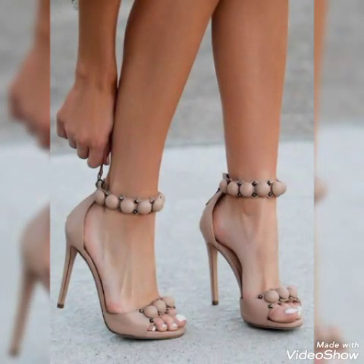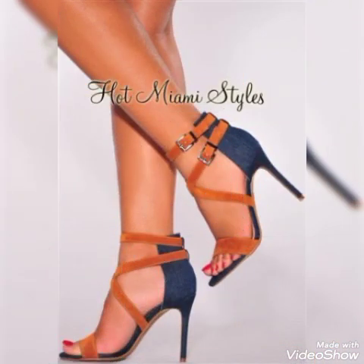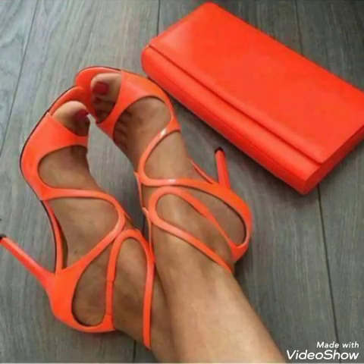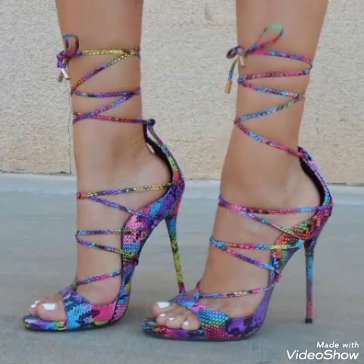Also, let me know in the comment section which of all the designs you liked. Goodbye friends, see you soon with another beautiful video featuring high heel sandals for ladies and girls from different prime countries. Allah Hafiz!